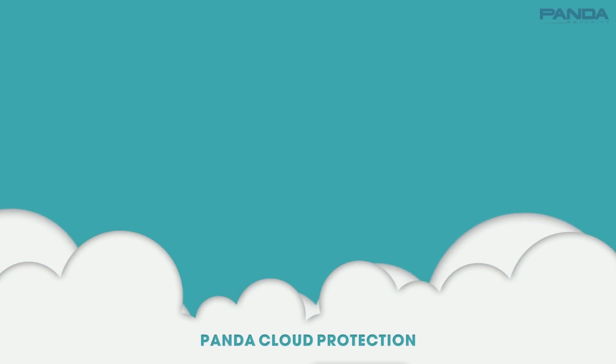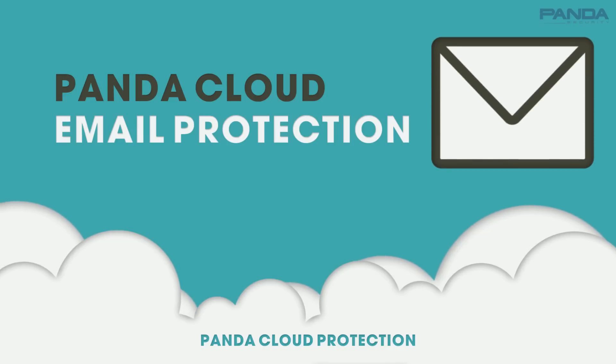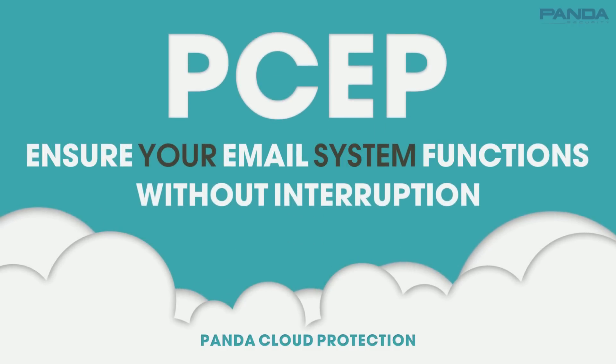And now, we're introducing a simpler approach to clean mail service: Panda Cloud Email Protection. Delivered by and managed through the cloud, Panda Cloud Email Protection — PSEP — is the most cost-effective way to ensure your email system functions smoothly, cleanly, and without interruption.